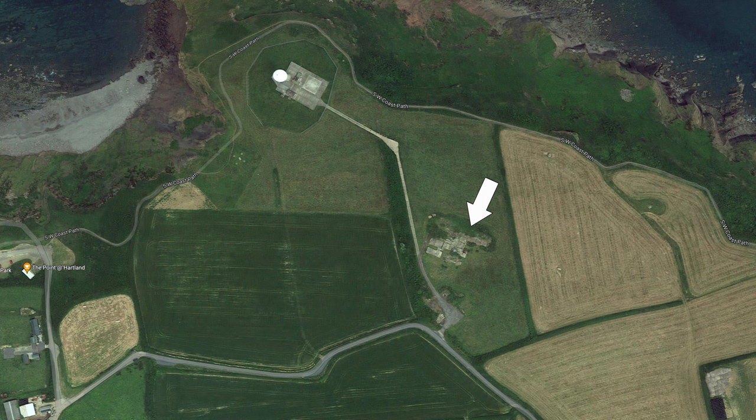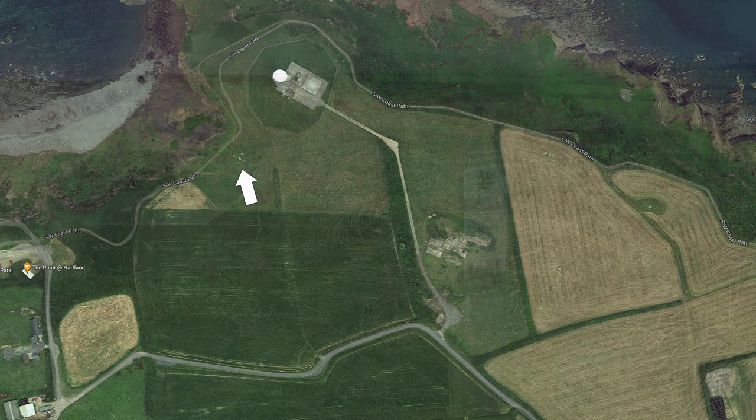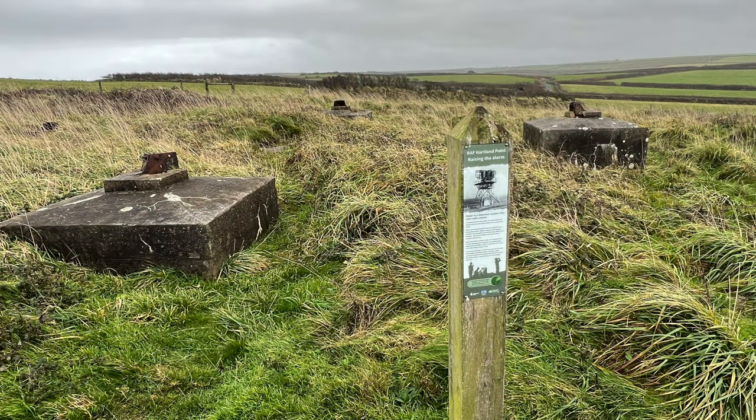The foundations of the old RAF buildings are still visible today, as are the foundations of the old 1950s era ROTOR radar array which you can visit. The old RAF camp ruins are all on private property and are fenced off, but you can visit the ROTOR radar head site and there is a small historical info board placed there to mark the spot.